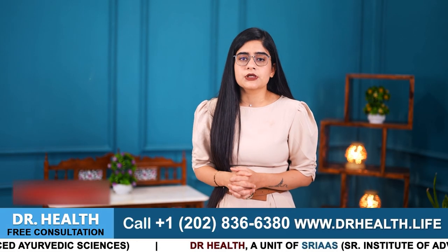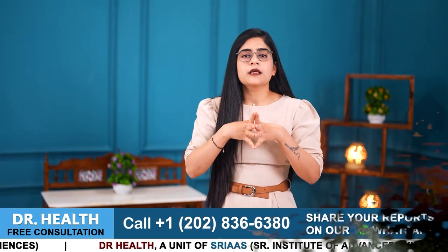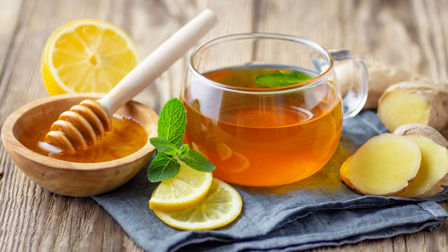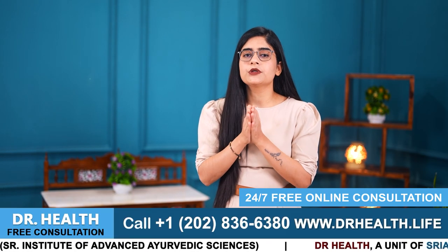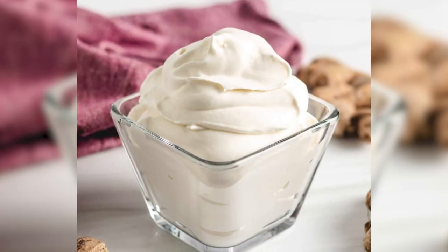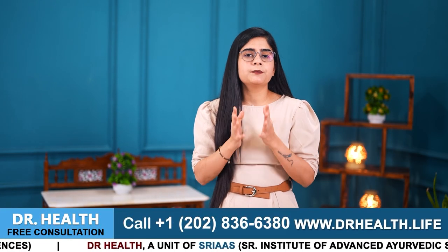Number 3 is Ginger. Ginger has anti-inflammatory properties that can help alleviate inflammation of psoriasis skin lesions and also reduce redness and discomfort. Consuming ginger honey tea can help you overcome these psoriasis symptoms and aid in the management of uncontrolled immune reactions that aggravate your psoriasis. Topical application of ginger extract or ginger-infused creams can also soothe irritated skin and promote healing of psoriatic plaques.